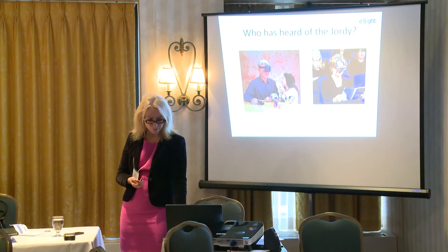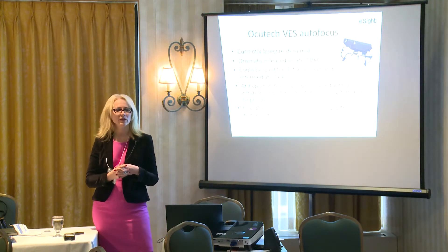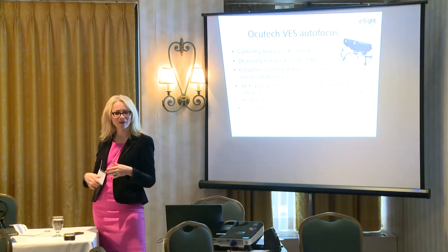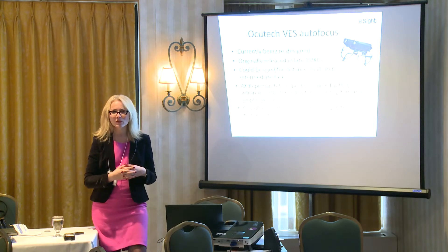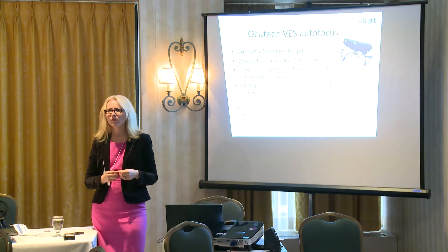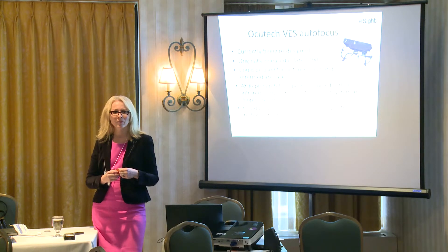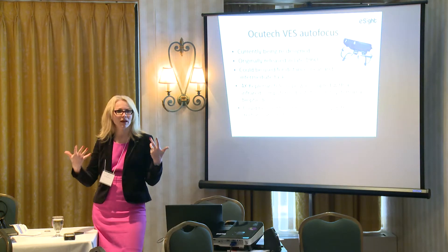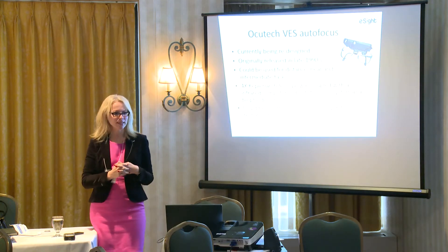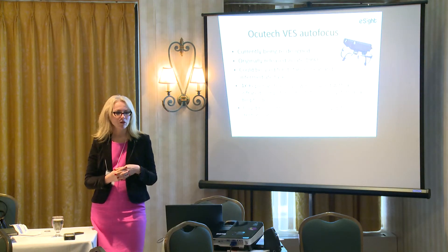Another electronic device is the OccuTech VES autofocus — has anyone heard of this one? Only one hand. I had a few patients in Windsor where we used this as well. With the Geordi, about three years ago it was discontinued off the market and the company has been working on creating a new type of Geordi but still nothing has been launched — we're always waiting and seeing what they're going to say. OccuTech is another US company known for their telescopic aids.